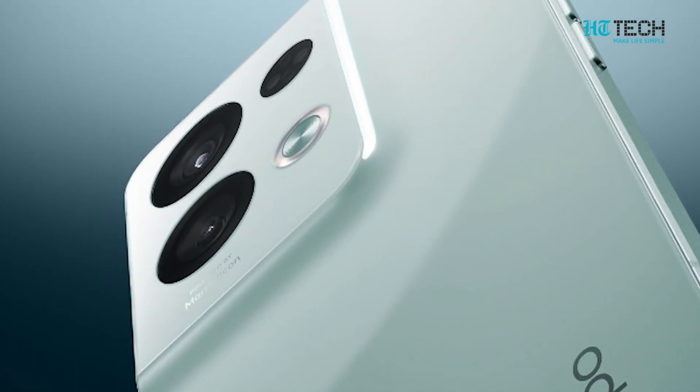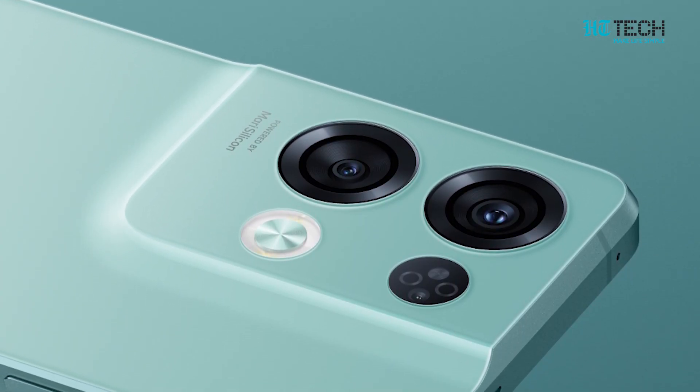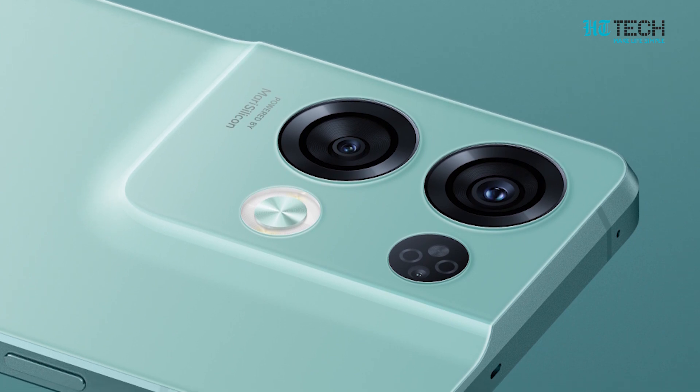It has a triple camera setup at the back which includes a 50MP main camera, an 8MP ultrawide lens, and a 2MP macro lens.